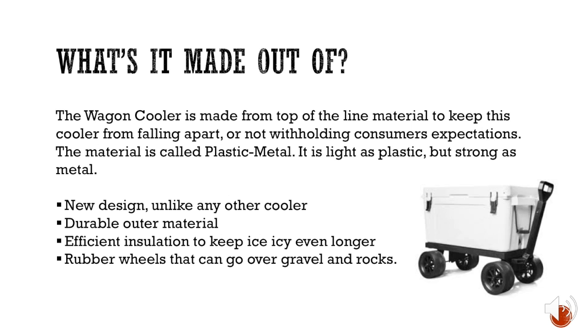This new design is unlike any other because there are three layers — no other cooler on the market has three layers. There's the top layer, the middle layer, and the third layer. The durable outer material is very strong with a metal-like composition, so even if you hit it, it will not bend or dent. The efficient insulation technology will keep ice for over 24 hours.